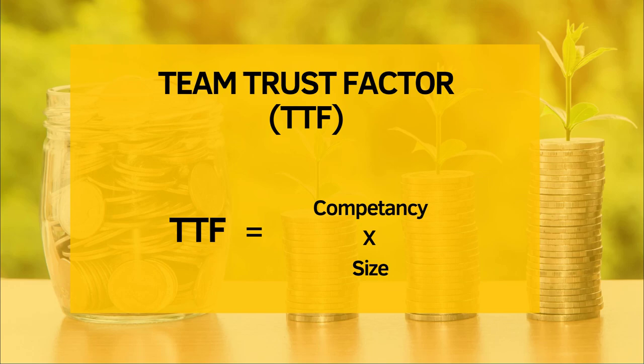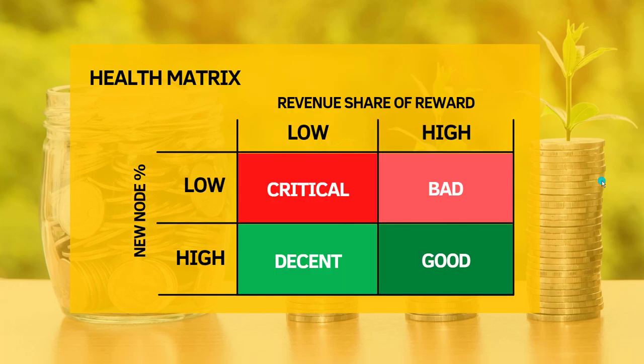The last indicator is the health matrix. This is a derivative of the indicators we already saw — new node percentage and revenue share of reward. Since we're talking about projects with some Ponzi component, we always want the new node percentage to be as high as possible. If it is low and the revenue share is also low, you should run away from the project. If the revenue share is a little bit higher, that's not too bad, but you still need to be critical. Ideally, we want projects where the new node percentage is high and the revenue share is also high, so there is a constant stream of money flowing into the system.